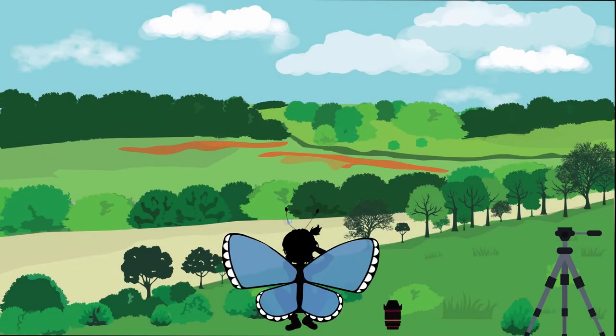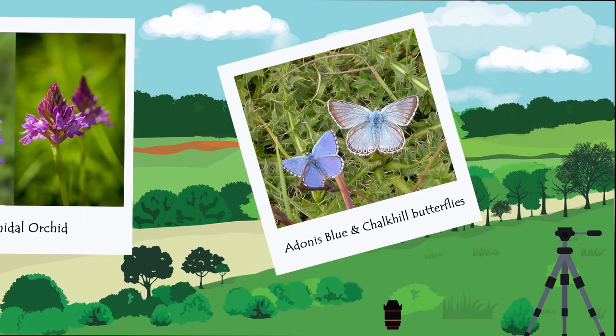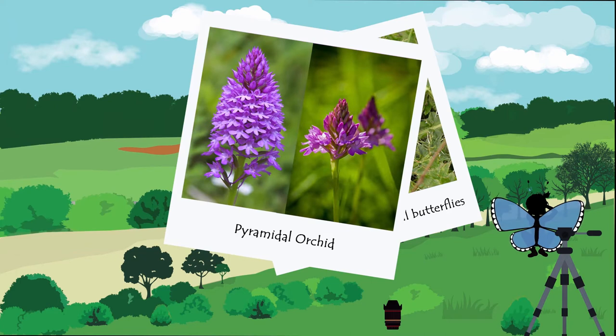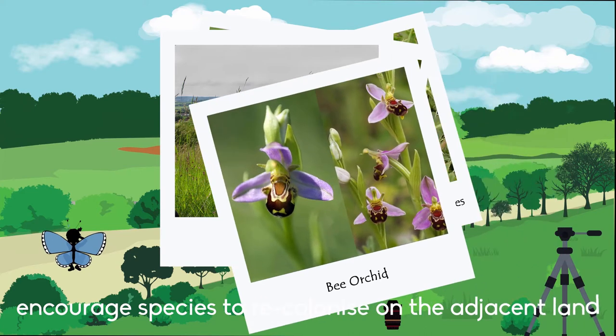The reserve is a beautifully rich biodiversity hotspot and, with the right level of restoration and habitat recreation management, we can, and will, encourage species to recolonise on the adjacent land.